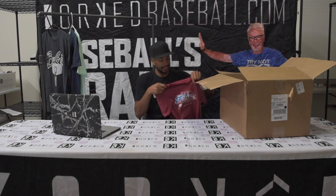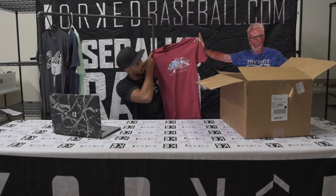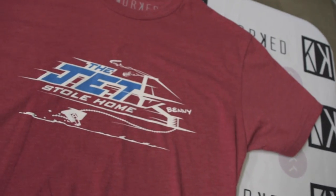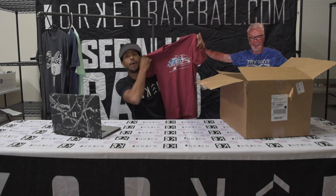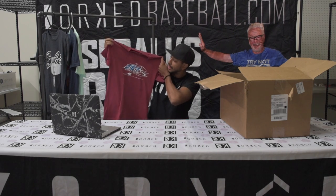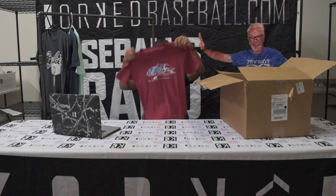Now batting: Vinnie the Jets Rodriguez. This is the Vinnie the Jets Steals Home shirt right here. If you look real close, there's some P.F. Flyers hooked onto the back of the airplane. Vinnie the Jets Stealing Home — this is a really dope shirt. People are loving this thing right here.